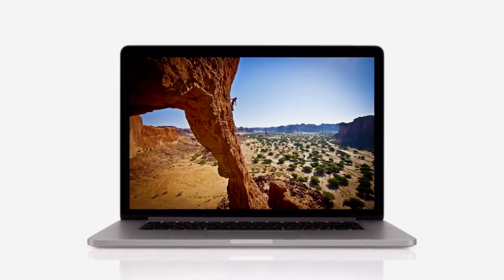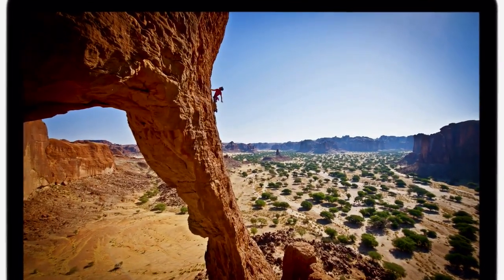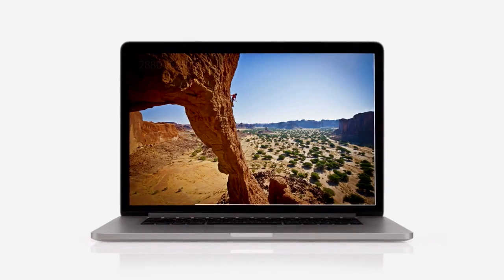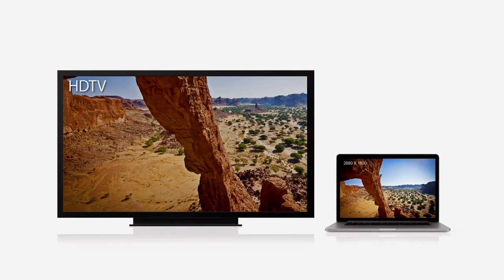We focused on the features that matter most to notebook users, and we made huge leaps. For the first time, we're bringing the Retina display to the Mac. It's the highest resolution display we've ever put in a notebook, with a resolution of 2880 by 1800. This display has over 5 million pixels — that's 3 million more than an HDTV.